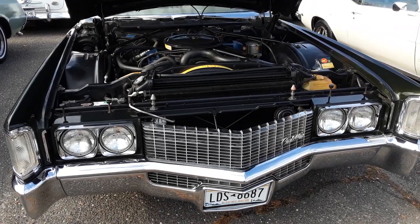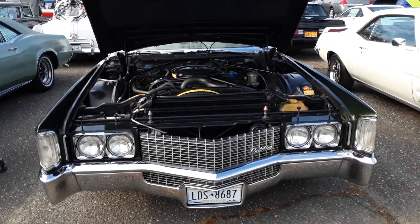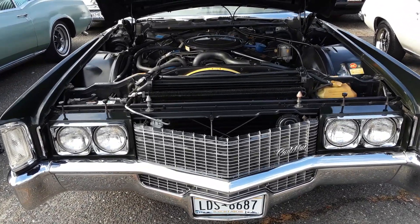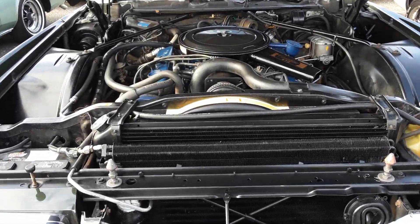This would be the second car on the E-Platform: 1969 Cadillac Eldorado. This is when the Eldorado became its own specific model.